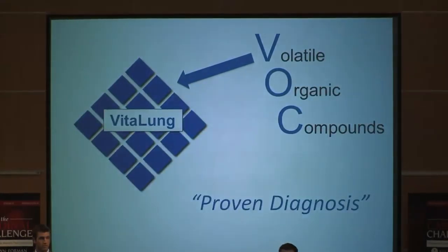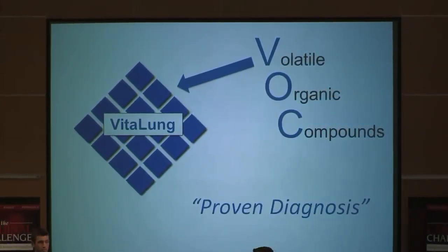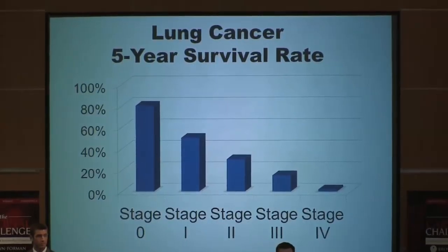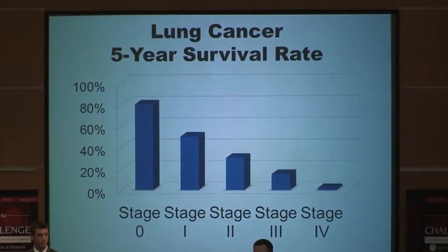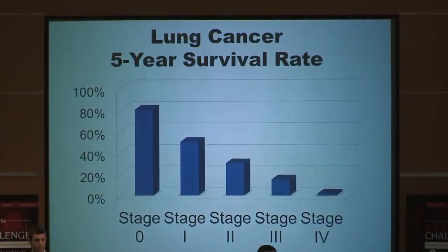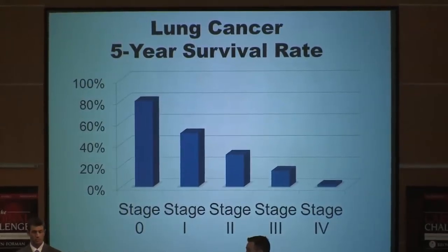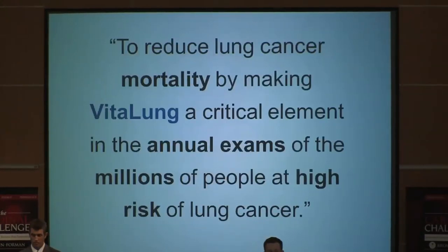VitaLung works in much the same way, only better. By capturing these VOCs, VitaLung can accurately and non-invasively diagnose a patient with lung cancer. Unfortunately, most lung cancer is not diagnosed until a patient starts exhibiting symptoms. At this point, they are likely in stage 3 or stage 4, where their chance of survival beyond 5 years is less than 20%. If by being screened with VitaLung the patient's cancer can be identified at its earliest stage, their chance of survival with proper treatment is around 80%. Our goal is to reduce lung cancer mortality by making VitaLung a critical element in the annual exams of the millions of people who are at high risk.